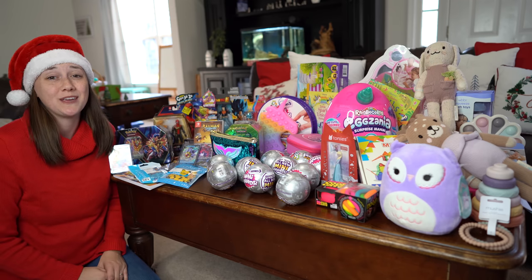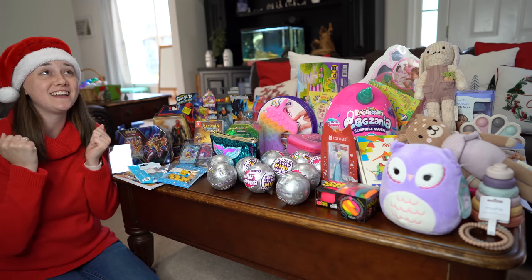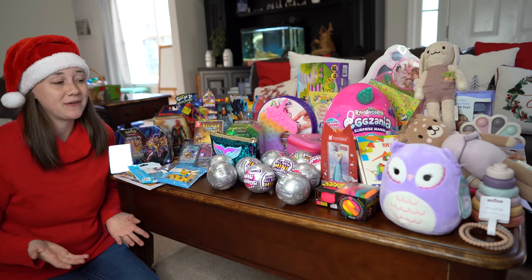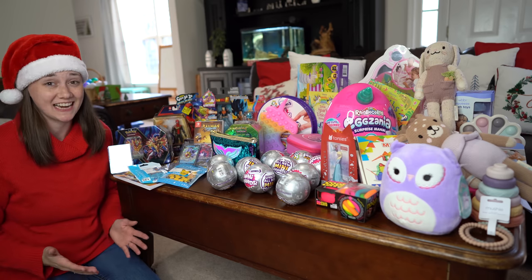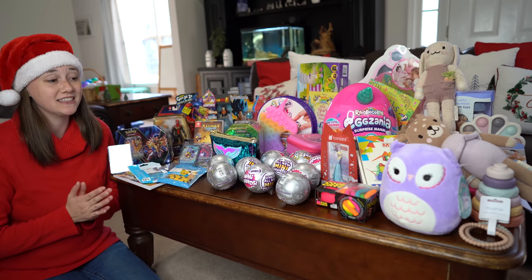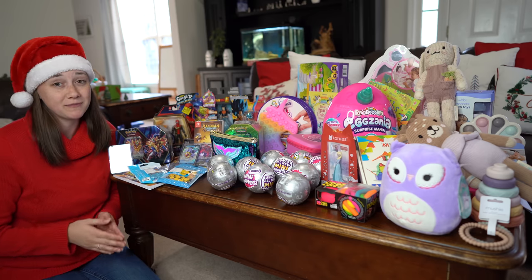Hey friends, thank y'all so much for joining me for my favorite video of the year. I love a lot of the videos that I make, but this is a super exciting one for me. I do love Christmas time and I love gift giving — that's probably one of my love languages.